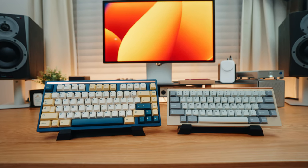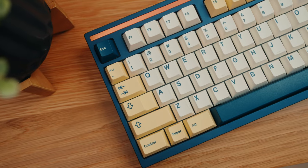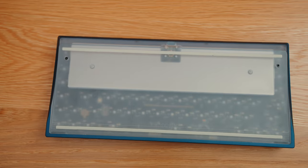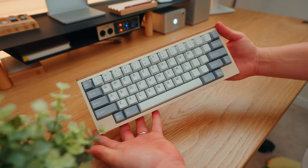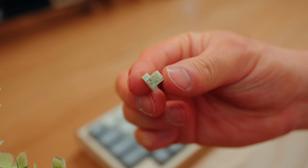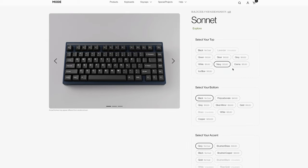If you're looking for keyboards to get as gifts, definitely check out Mode Designs. They have both the Sonnet and the Tempo for sale — both great options for anyone trying to up their keyboard game. The Sonnet is a 75% keyboard with two different mounting systems and full customization. The Tempo is a 60% keyboard with an HHKB layout featuring a lattice block mounting system for flexible or stiff typing. The Sonnet starts at $299 and the Tempo at $259.